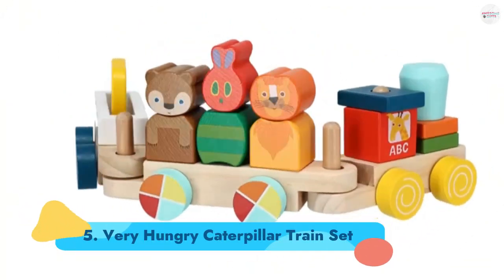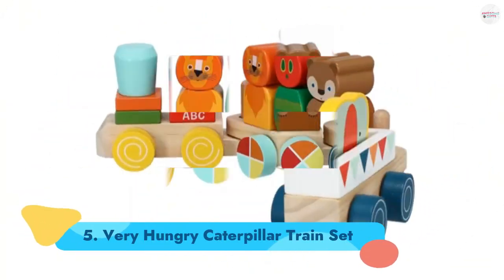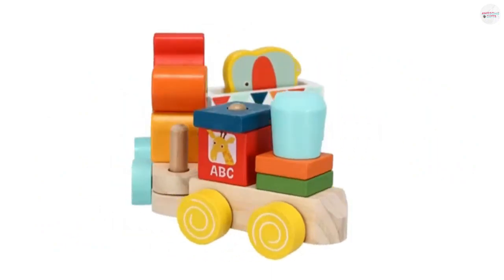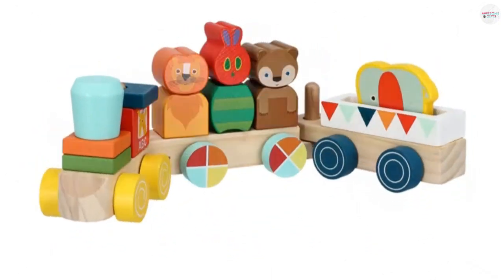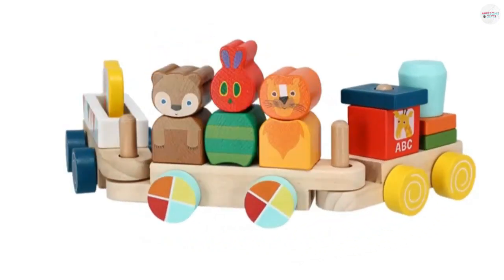Number 5: Very Hungry Caterpillar Train Set. Kids can join the Very Hungry Caterpillar, along with a bear, a lion, and an elephant, on a wooden train ride. The characters are actually made from two building blocks that can be stacked on top of each other on a peg. Ages 1+.